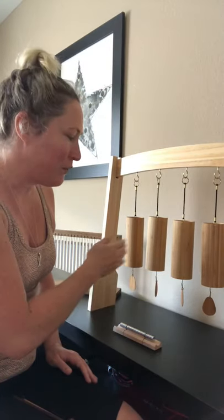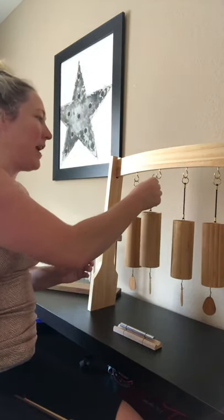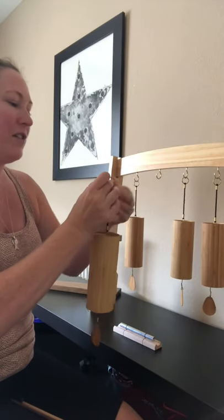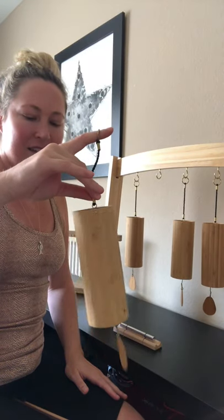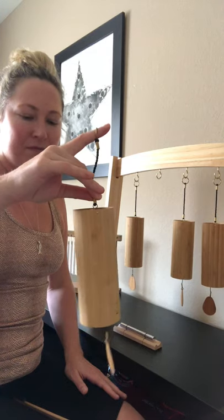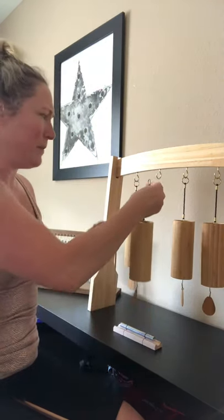As you can see there are four of them and they each represent the different elements: earth, water, air, and fire. I'm going to play one of them just so you can get a feel for how it sounds. Beautiful. Koshy chimes are amazing.